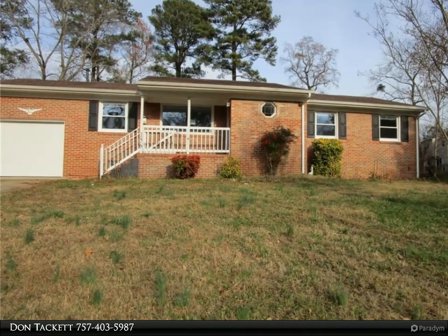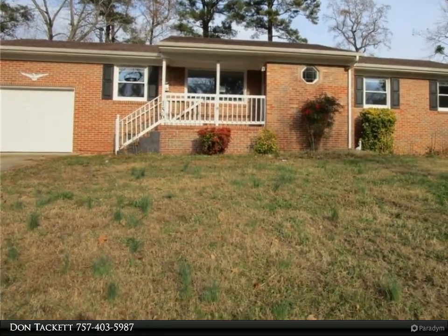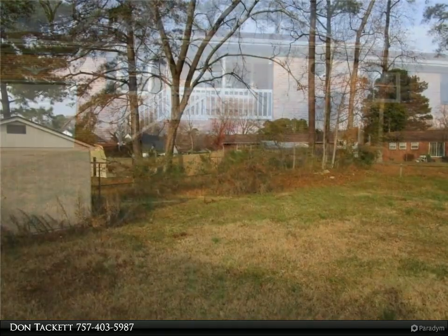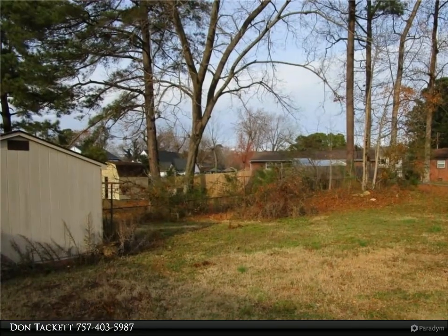This Berkshire Hathaway Home Services Town Realty property video is presented by Don Tackett. Brick Rancher features an open floor plan with updated kitchen, bathroom, and hardwood floors throughout the home.